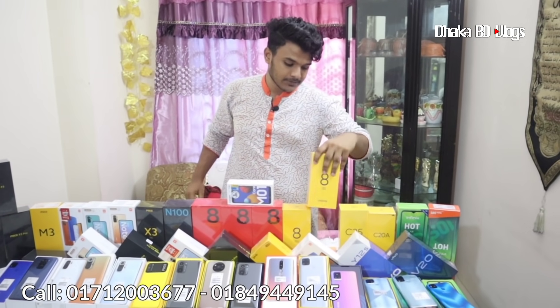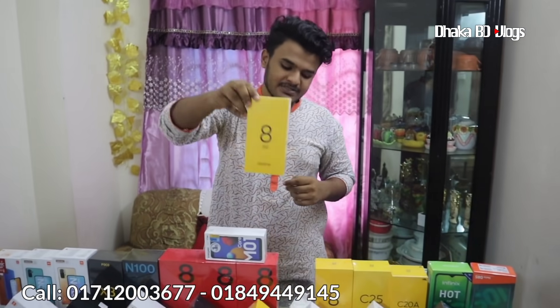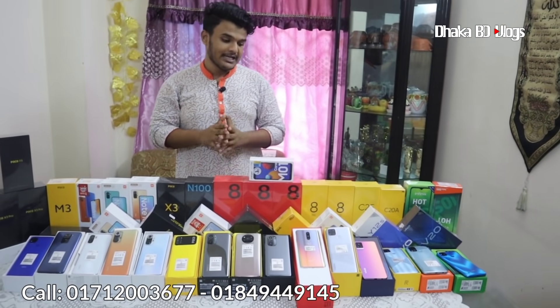We have a flagship phone with a bezel camera. We have a display fingerprint sensor. There is a discount on the realme 8 5G and 6G variants.